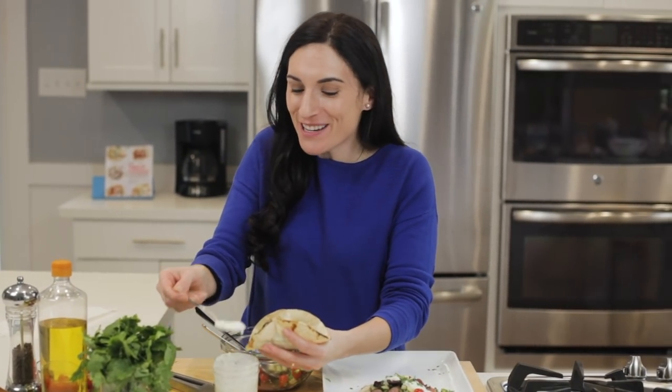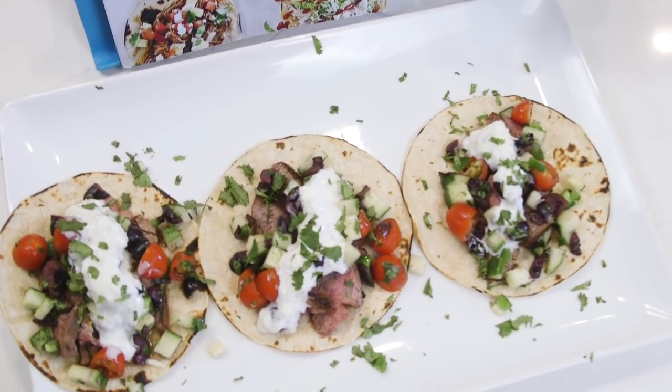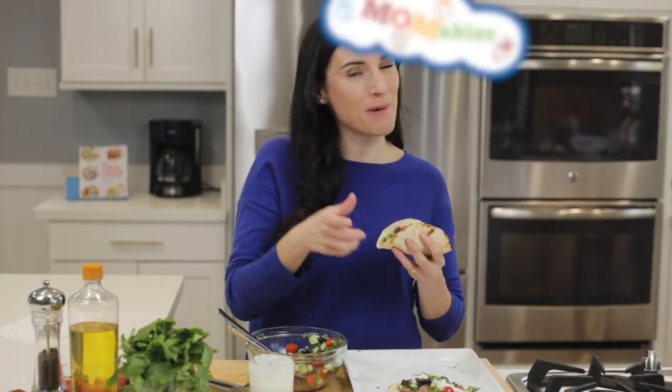Cucumber salsa, tzatziki sauce on a taco — you guys, this week I'm taking Taco Tuesday to the next level with these Greek tacos, check them out.